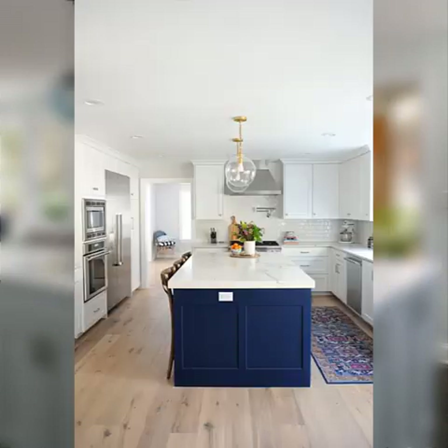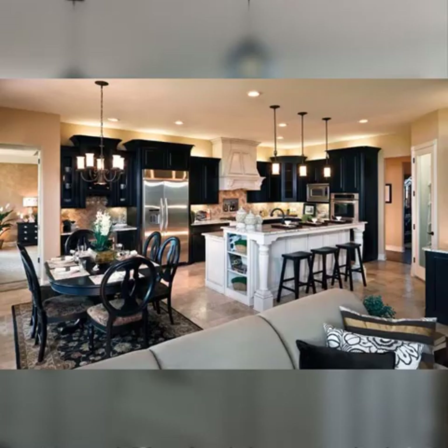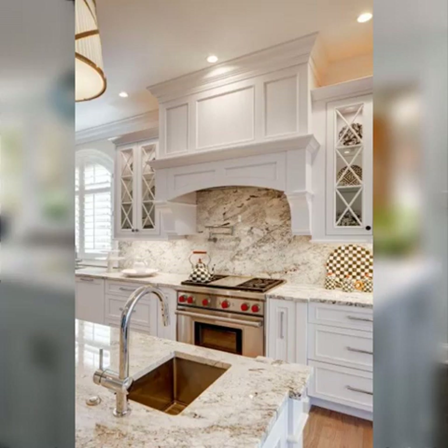Remember, the key to effective kitchen storage is to assess your needs, utilize vertical and underutilized spaces, and consider both functional and aesthetic solutions. By incorporating a mix of these storage ideas, you can create a kitchen that's organized, efficient, and maximizes every inch of available space.